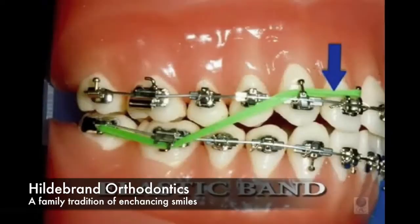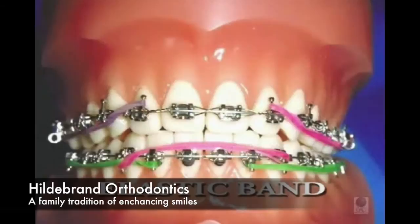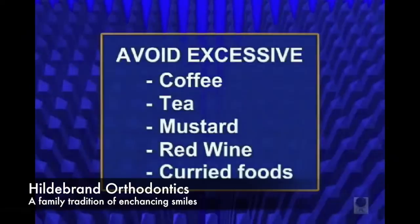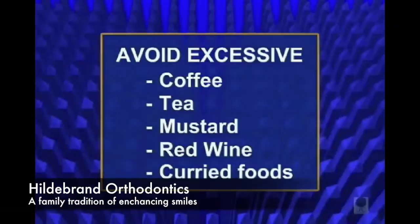This is an elastic or rubber band that is often used to help adjust the bite. They are placed by the patient and it's imperative that they be worn as shown. Patients with clear elastic ties should avoid excessive coffee, tea, mustard, red table wines, or foods containing curry because they can stain the clear elastic ties that secure the tooth-moving arch wire in place.